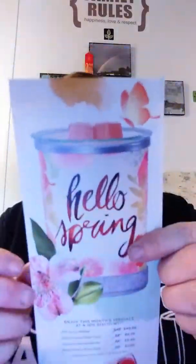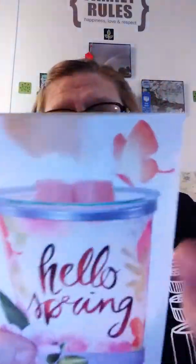And the warmer is called Hello Spring. Here's a picture of it — the pictures don't do it justice. It is a lampshade warmer, which means there's a base, then the shade, and then the dish, so it's a three-piece warmer. It does glow when you turn it on, and the flowers go all the way around. So if you don't want it to say Hello Spring, you can just turn it around and it will be just the flowers. That's really pretty cool.